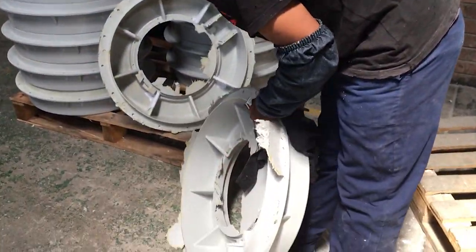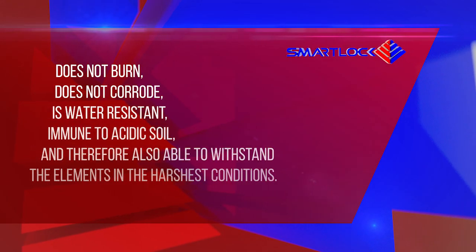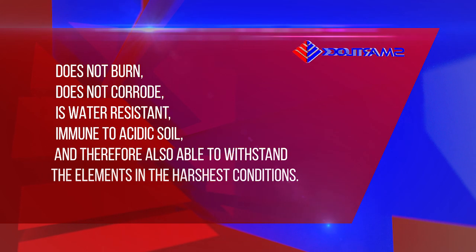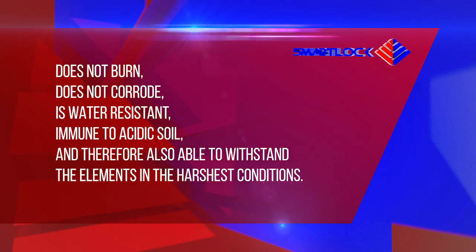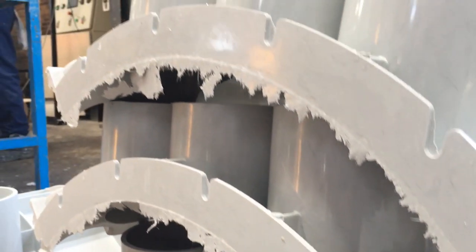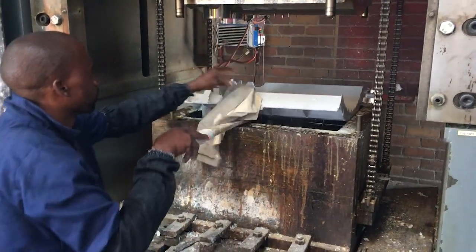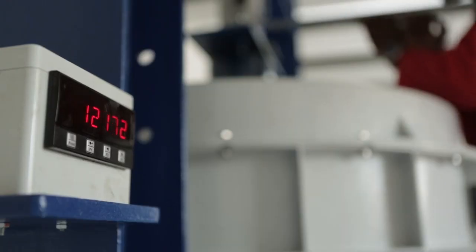It is UV stabilized in its natural form and also does not burn. It does not corrode, is water resistant and immune to acidic soil and therefore also able to withstand the elements in the harshest conditions. The material is flexible and through our unique and very specific formulations provides exceptional strength and load bearing capabilities.